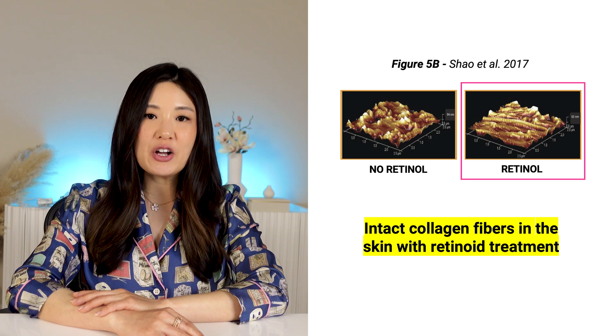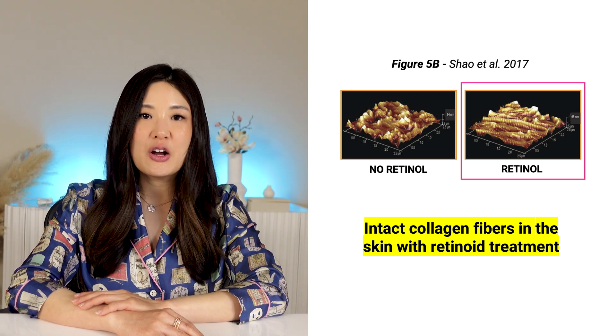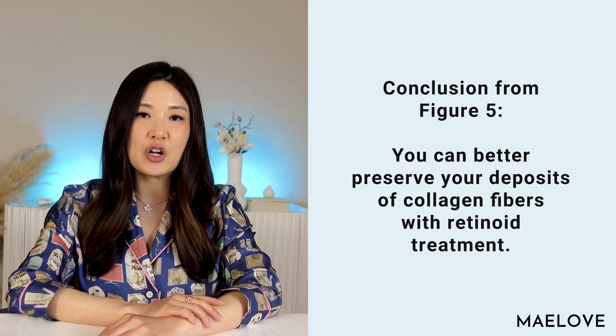In figure 5B, Xiao and colleagues visualize these same images in 3D, and again you can see how much more smooth and intact the collagen fibers are where the skin received retinol treatment. You saw earlier that retinol increases procollagen production — procollagen is a starting building block that eventually becomes mature, intact woven fibers of collagen. As skin ages, procollagen production decreases and existing collagen fibers become degraded. Figure 5 shows that with retinol treatment, you can better produce and maintain deposits of mature and intact collagen fibers. More collagen means fewer wrinkles.